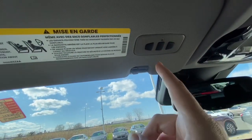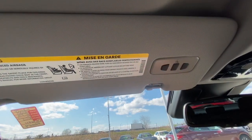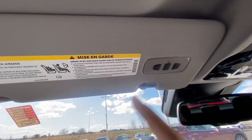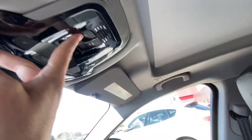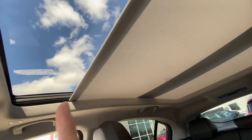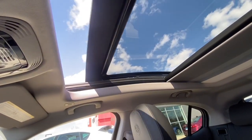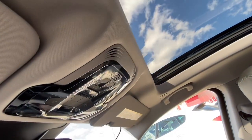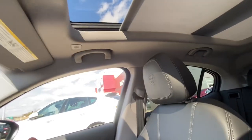Right here is your universal garage door opener — it's already built into your SUV so you don't have to worry about the battery dying or losing it. No matter how many houses you move into, you can program it into every single house you want. Right here are your controls for your sunroof. It opens up really nice and smooth, and then you just press the button to bring your sunroof back in and the sunscreen back in as well.